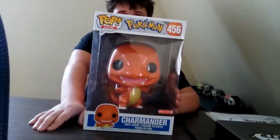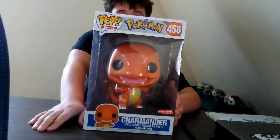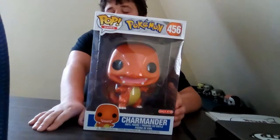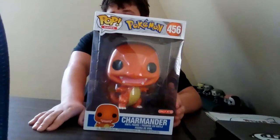They should start making stage twos and stage threes. It would be really cool if they made like 16-inch pops. I also saw the 10-inch Ursula but I wasn't able to get it right now.